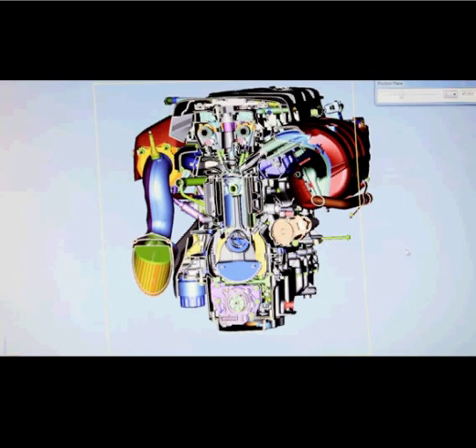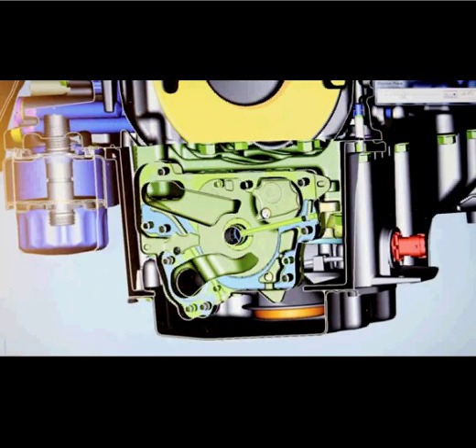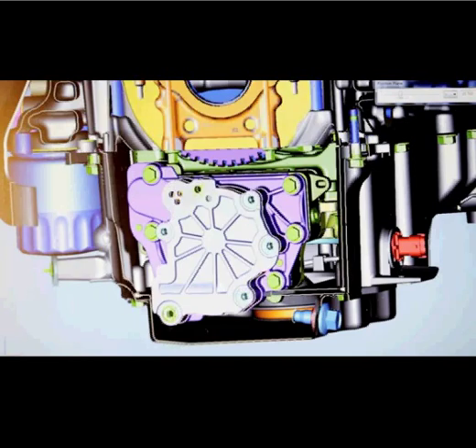We managed to reduce friction by up to 16 percent, which helped to improve efficiency quite a bit. One of the key technologies is a computer-controlled variable displacement oil pump. That's really allowing us to operate at low pressure, and therefore the pump is doing a lot less work and making a lot less noise over a much larger operating range.